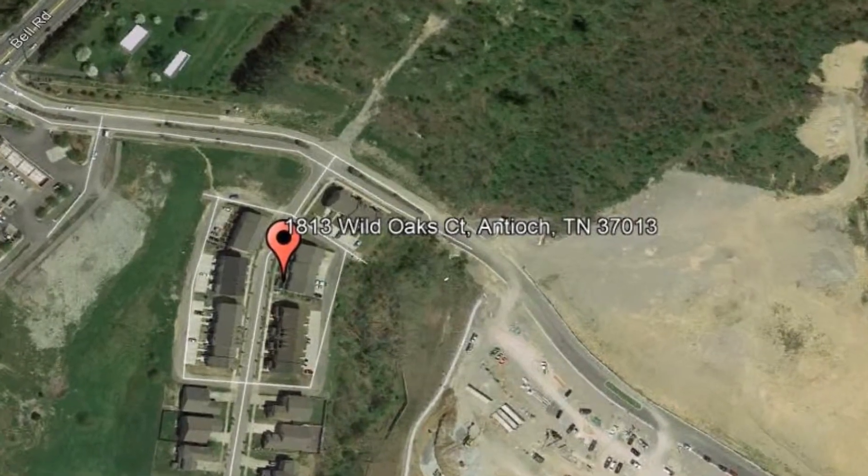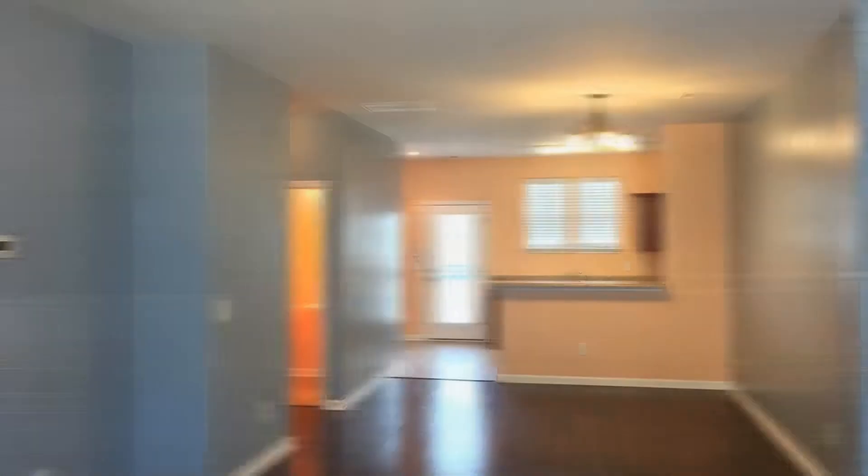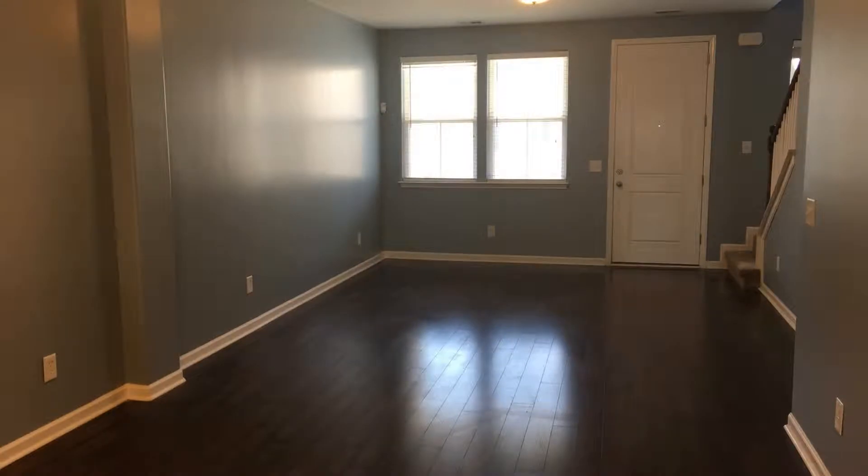If you haven't found your dream home yet, look no further than this property. As you enter, you will be greeted by the spacious living room with well-appointed hardwood floors and windows that let in tons of natural light.